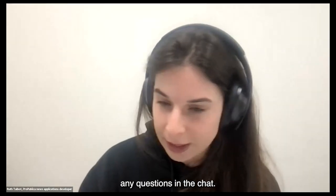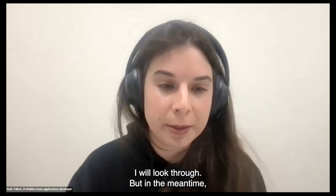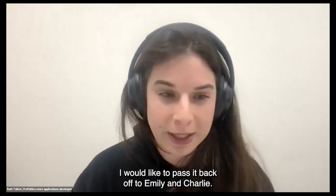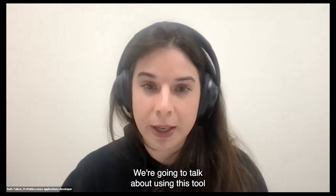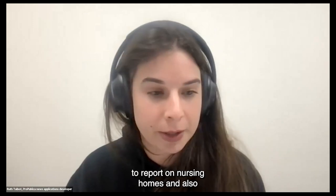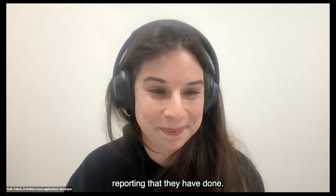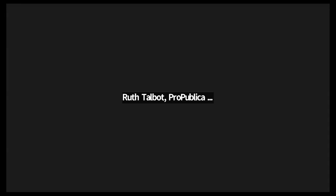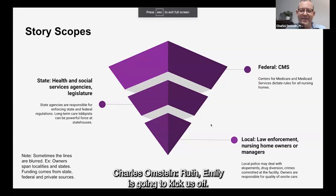I don't know if there are any questions in the chat — I will look through. In the meantime, I'd like to pass it back to Emily and Charlie, who are going to talk about using this tool to report on nursing homes and some of the nursing home reporting they have done.